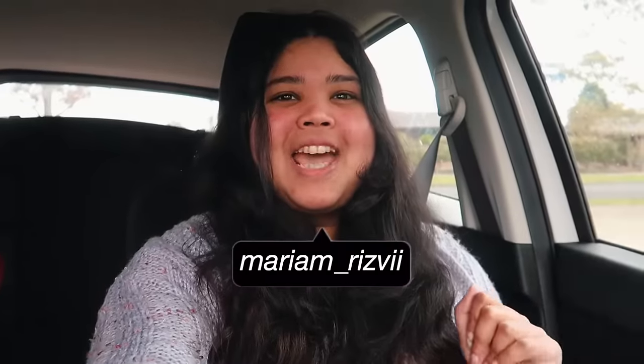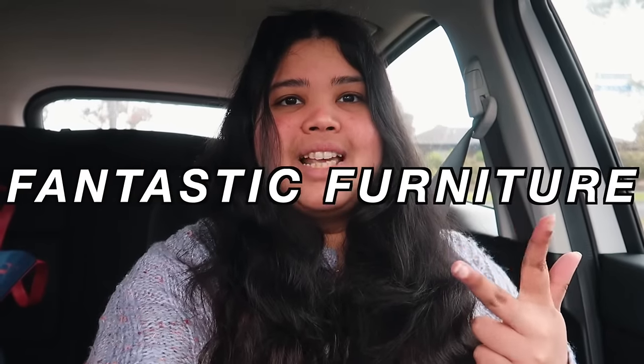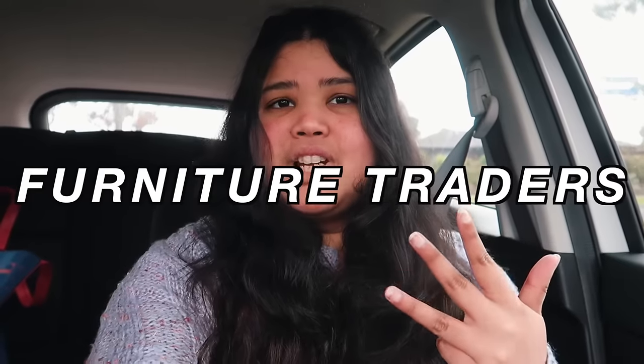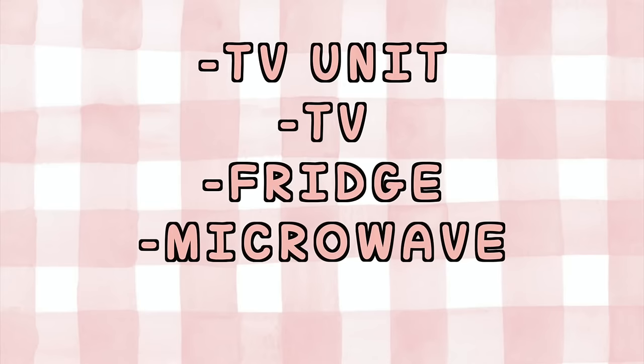Hey guys, welcome to another episode in the house series. In this video we are going house shopping — furniture, appliance, maybe even decor shopping. Today we are going to Harvey Norman, Good Guys, Fantastic Furniture and possibly Furniture Traders as well. The main things we're looking for are a TV unit, a TV, fridge, microwave and a bedroom set. Those are the five main things, but we're also looking for other little bits and pieces.